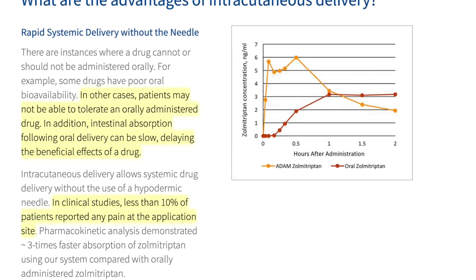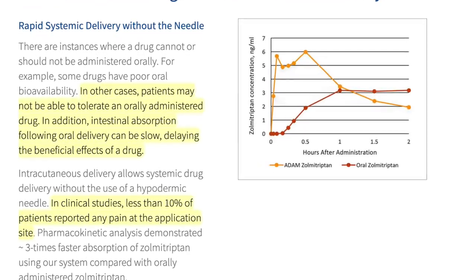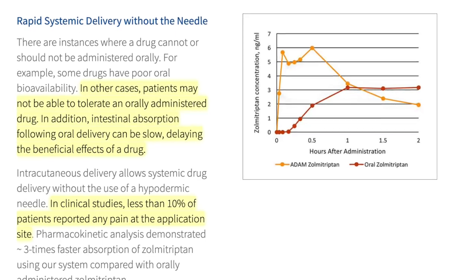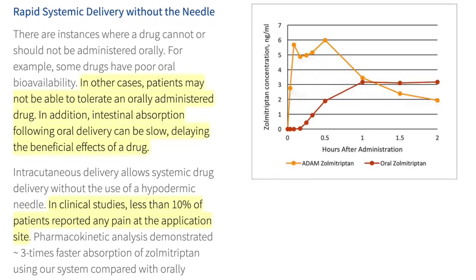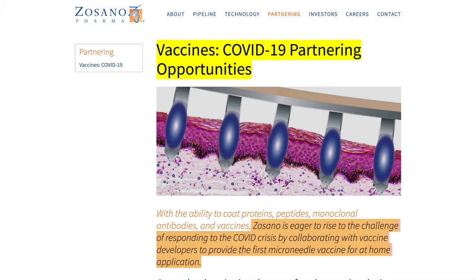Some of the benefits of administering medication this way are that it avoids delays in effectiveness, and some patients may not be able to tolerate an orally administered drug. In clinical studies, less than 10% of patients reported having pain during administration.